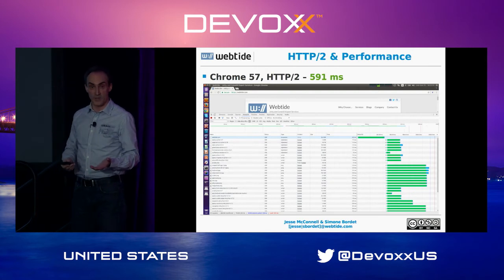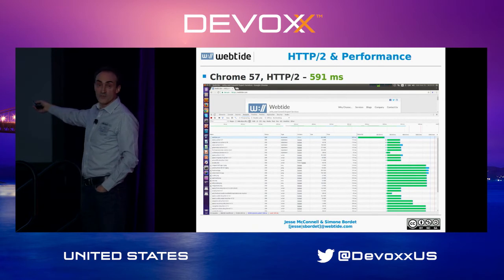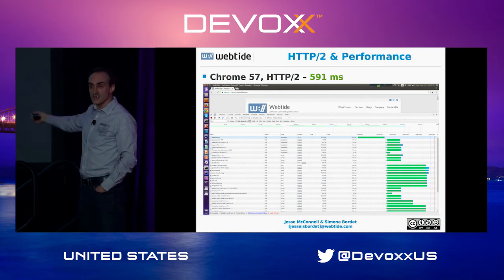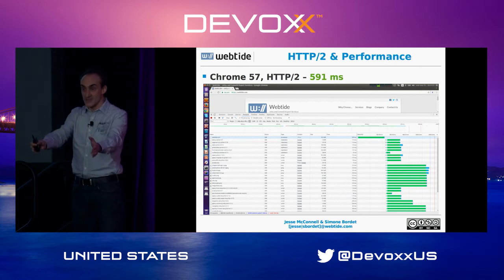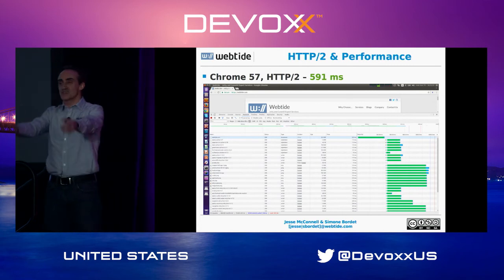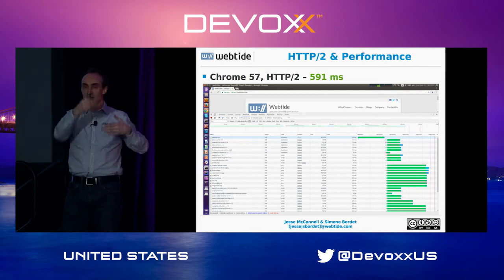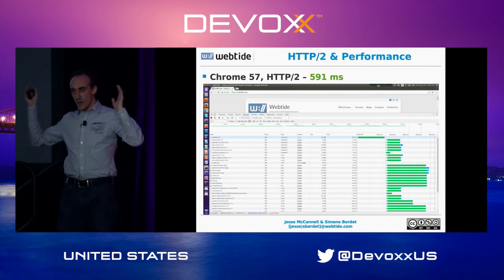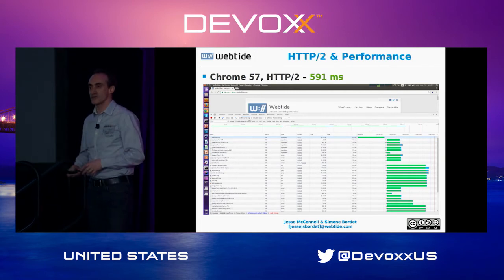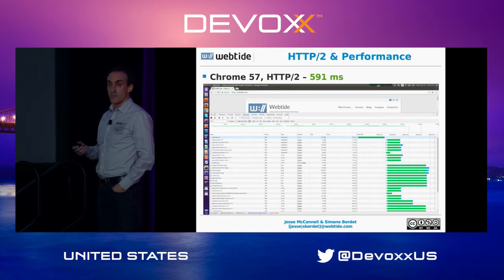With HTTP2, we trimmed the load time to less than 600 milliseconds — already a 30% improvement. Looking at the waterfall diagram, all the requests needed to render the page were sent at the same time to the server. There's no 'send six and wait.' The browser determines it needs 34 resources, sends all 34 up to the server at once, and waits for them to return whenever they're ready, making the rendering time much faster.